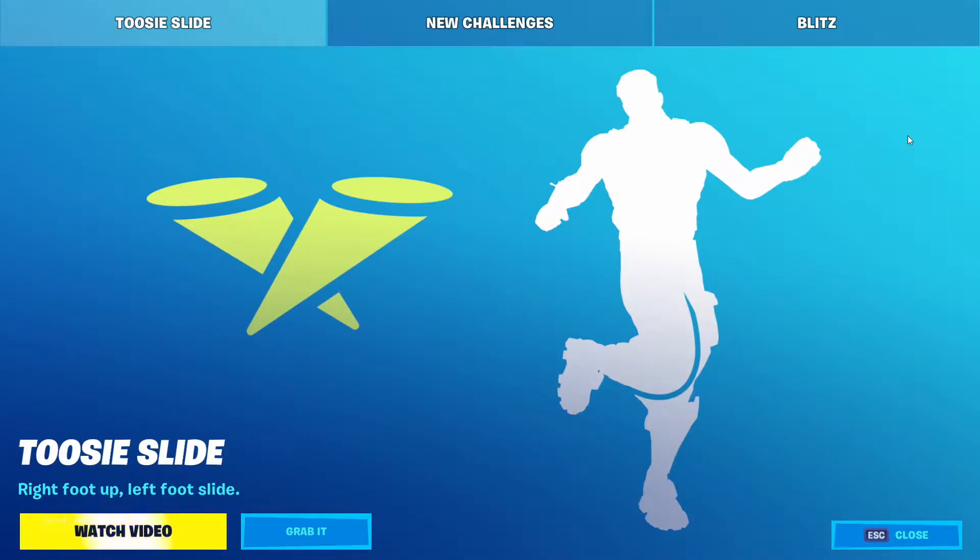What's up guys, today we are doing the item shop here again. I missed the video yesterday because I was making the PS5 videos, so I do apologize, but let's hop right into it so you guys can see what is in the item shop.